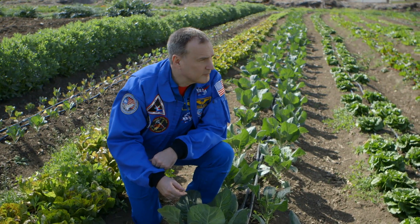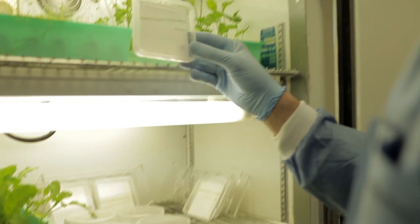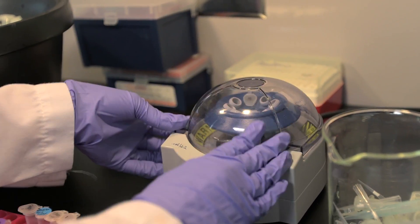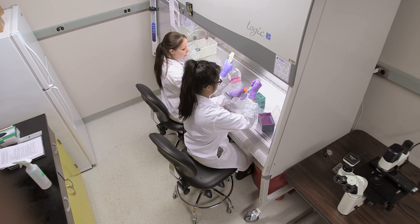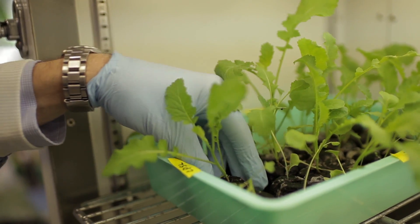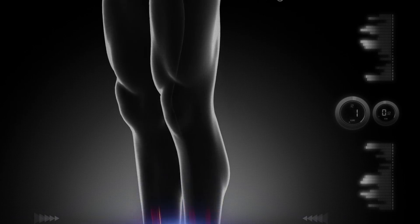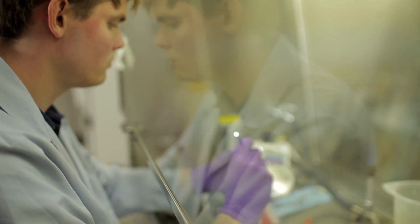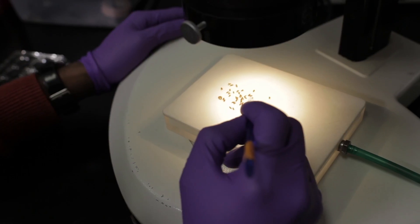The further out into space we go, the more we need to explore the science of life itself. As we study how the lack of gravity and higher levels of radiation affect life in space, we begin to understand why bones and muscles weaken, how plants grow differently, and why microbes become more infectious. We research how human cells respond to long periods of low gravity and perform experiments on fruit flies to help scientists better understand infectious diseases.